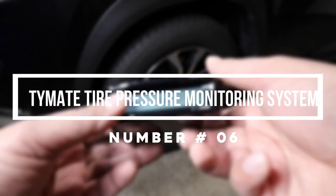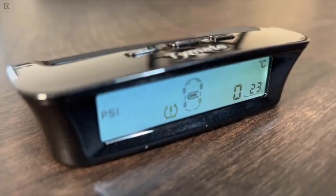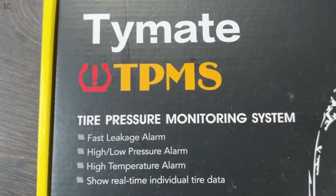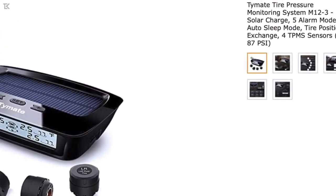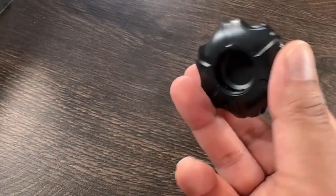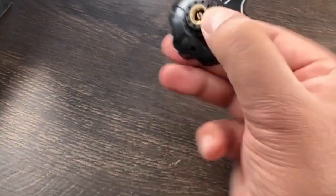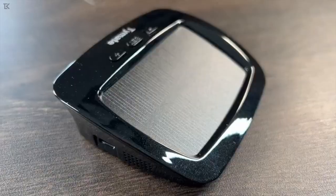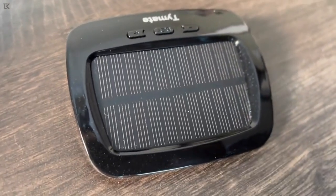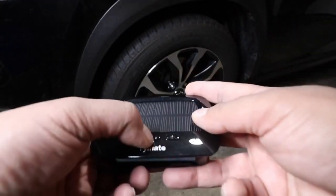Number 6: TimeMate Tire Pressure Monitoring System. A solar-charged pressure monitoring system will be a great pickup to complement your tire inflator. Consider TimeMate's option, as it is the perfect accessory for any dashboard. It comes equipped with a handful of alarm modes, including a fast leak alarm, pressure alarm, and temperature alarm. This sun-powered gadget is an extremely accurate addition to any four-wheeler, and will save you some stress when things aren't feeling level.